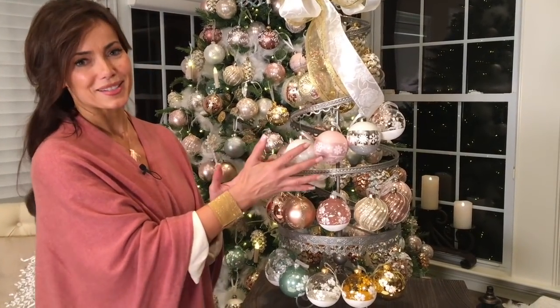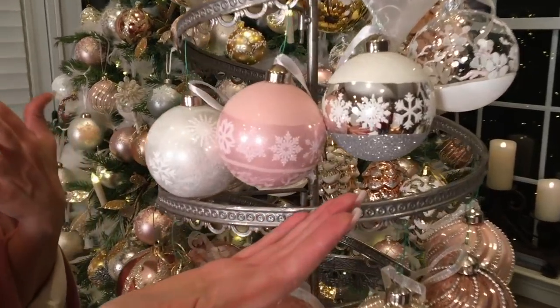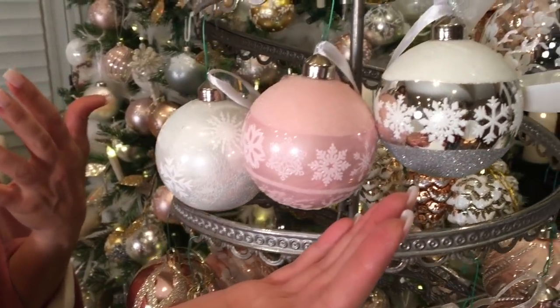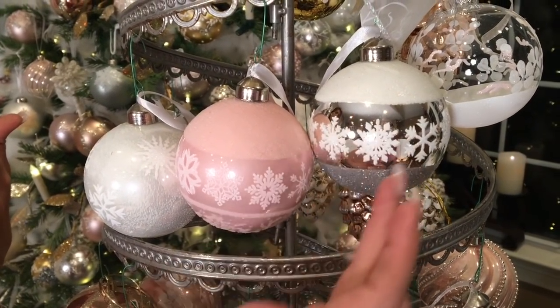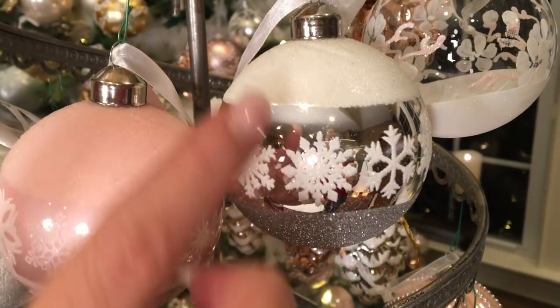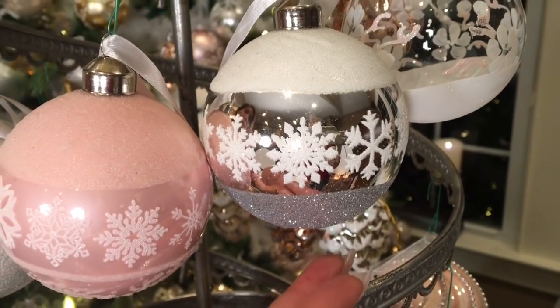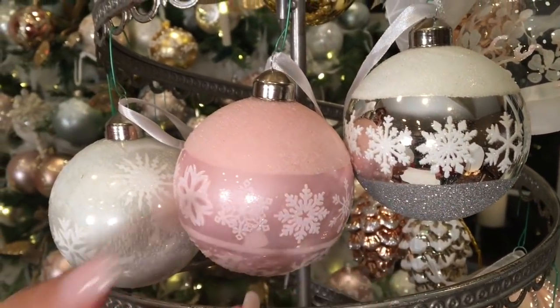I love this set of ornaments because to me these are as nostalgic as a beautiful Christmas sweater, if that makes any sense. You're gonna get 12 total, so it's four of each. This one is a silver background with a snow-capped white glitter and glitter white snowflakes and silver underneath — it just reminds me of the perfect Nordic Christmas sweater. I love it.